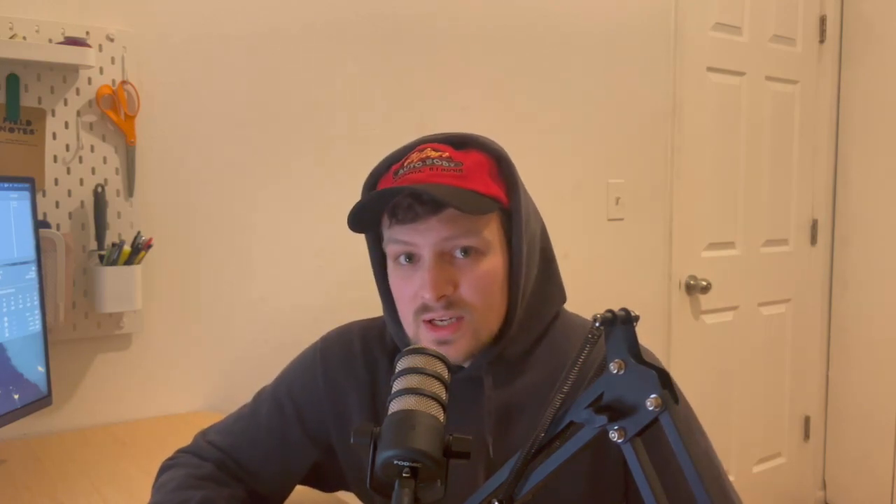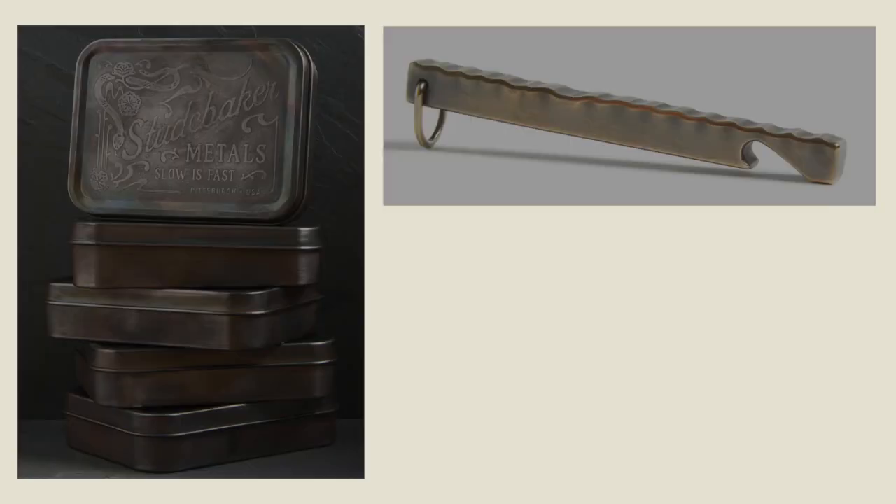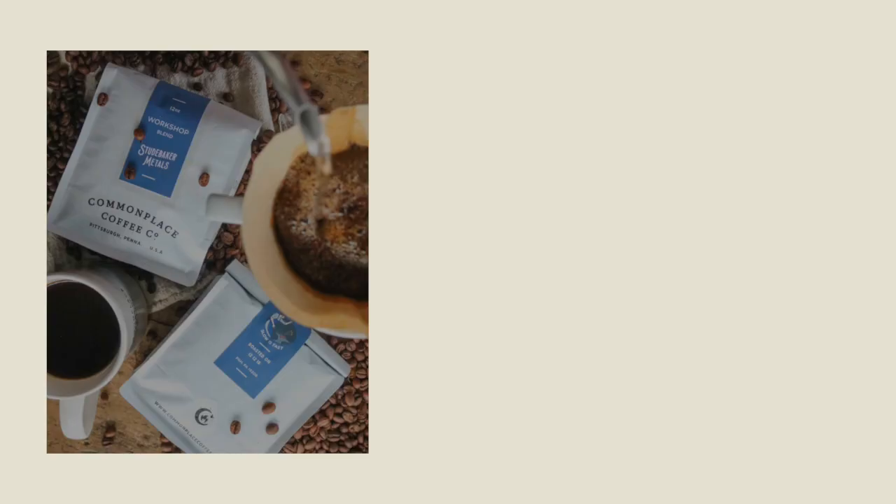I personally own two rings from them in sterling silver that I wear every single day — you can see them right here. On top of this, they offer a variety of other hand forged items made out of metal, such as pins, tie bars, key holders, and other beautiful handmade accessories. They also offer a few different wild card items that they have partnered with other small businesses to bring to their storefront — check those out too if you're interested. Almost all items are offered in either sterling silver or brass, with a select few being offered in solid gold if you're looking for something extra special.